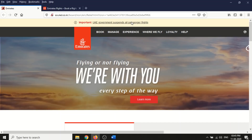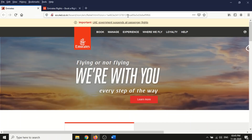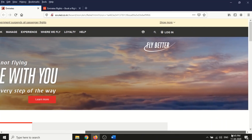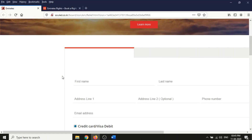I can see this is a recently cloned site because it shows a 'UAE government suspends all passenger flights' message, which is a recent update. Today there's a different message on the real site, confirming this fake website was cloned just a few days ago.